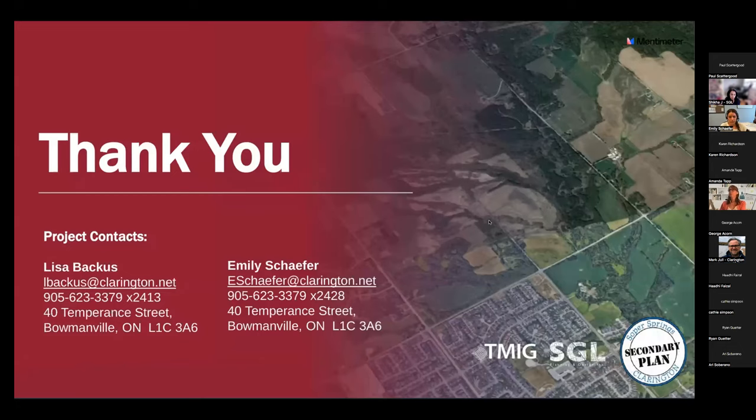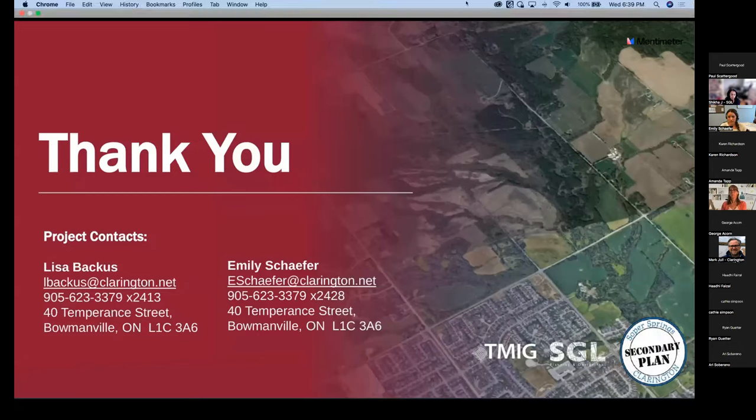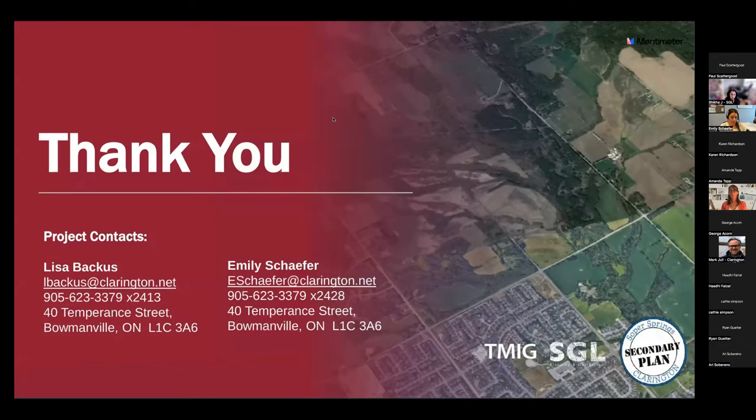If you had trouble participating in the polls this evening, we will be providing another opportunity. We'll have a survey posted on our website and will be sending out an email to those in attendance this evening with the survey link, so you can participate that way if you needed more time or had difficulty with the live polls. If you have any questions after this evening, you can send an email to Emily Schaefer — the email address is on the screen.